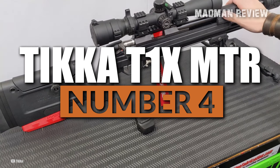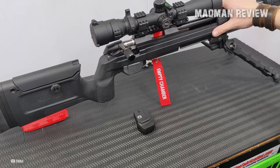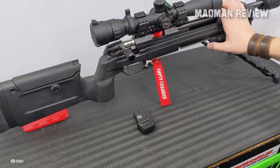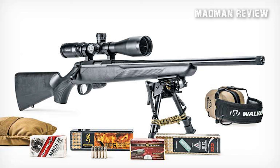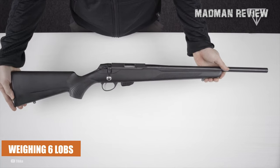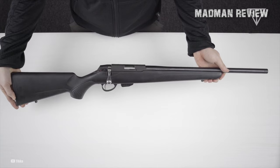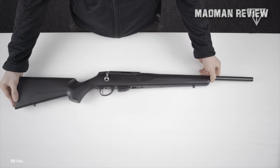Number 4: the Tikka T1-X MTR. The Tikka T1-X MTR takes the number 4 spot on our list, offering a versatile and high-performing rimfire rifle for shooters and hunters alike. The variant we recommend has a barrel length of 20.1 inches and is chambered in .22 LR. Weighing in at 6 pounds, it features a single-stage trigger and a magazine capacity of 10 rounds. The T1-X boasts an MSRP of $499, making it a cost-efficient varmint hunting rig.